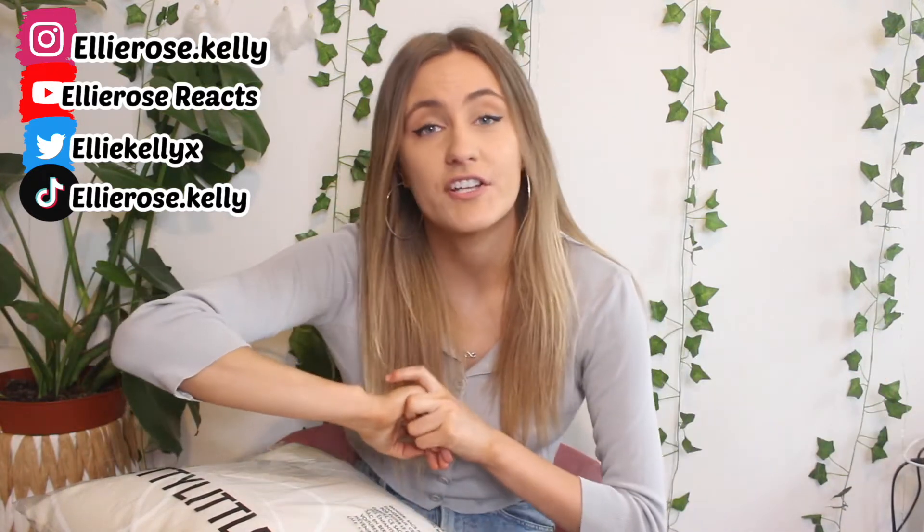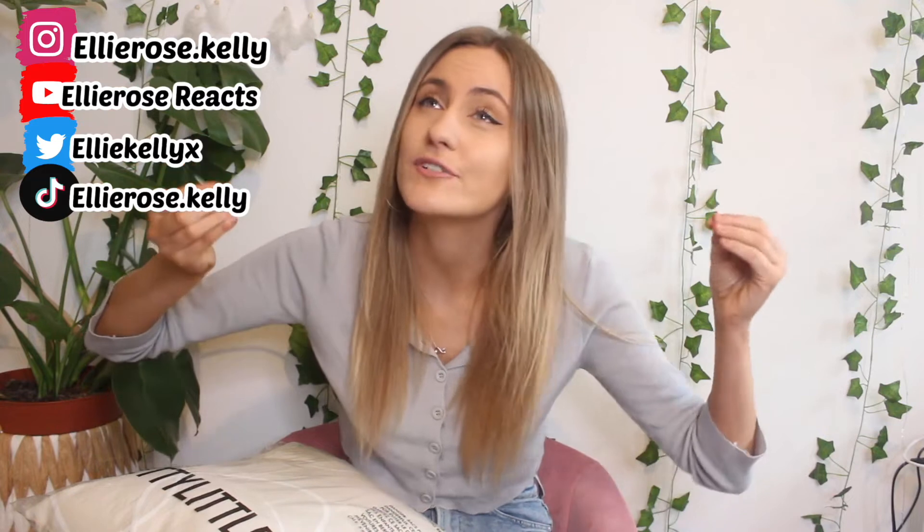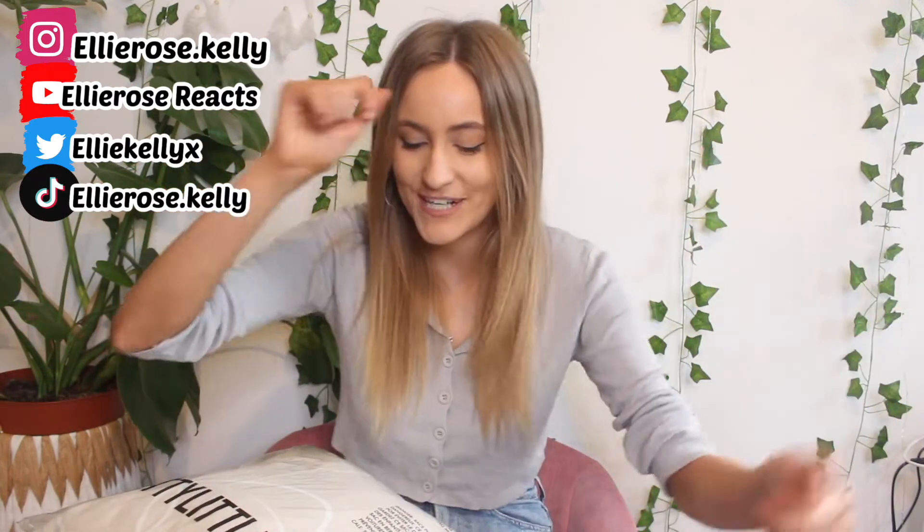But before I jump into everything — hi, hello, welcome! If you're new, I'm Elly Rose Kelly. This is my main channel. I also have a reaction channel where I upload pretty much daily, so make sure to go subscribe over there for daily videos and make sure to follow all of my links in the description below. Let's just jump right into it!